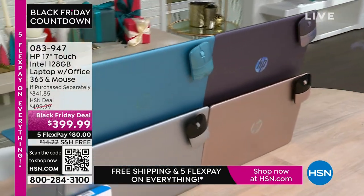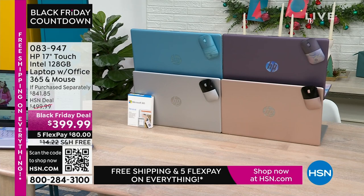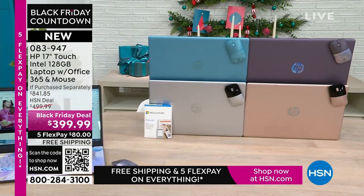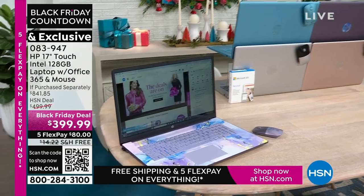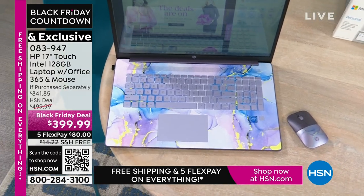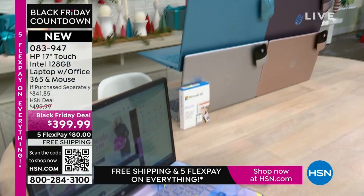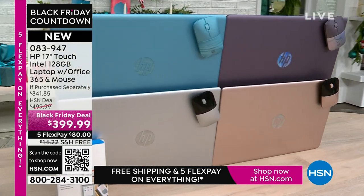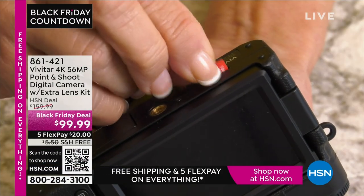The best part about a laptop is that you can use it anywhere. This is your HP 17-inch touchscreen — you've got Intel inside, so you've got the Intel processor. It's 128 gigabytes, a nice large size. It comes with a year of Microsoft 365, so right out of the box you're ready to go. It also comes with a wireless mouse — what you would pay for just those two extras alone is a huge value. You'll also get a great voucher for lots of other software. It's available in lavender, teal, silver, and rose gold.